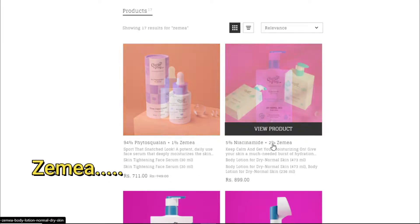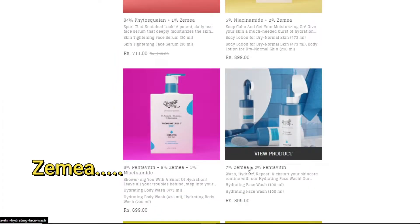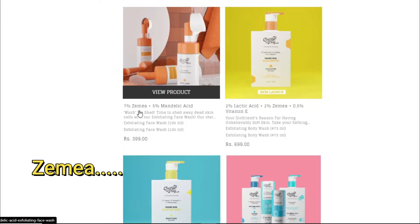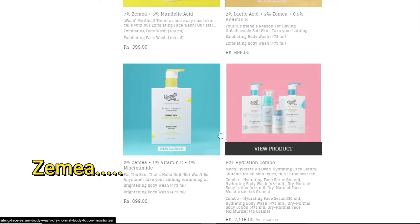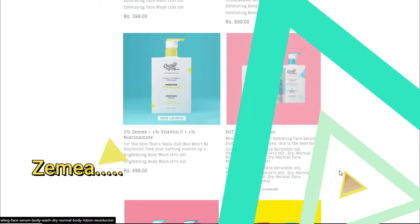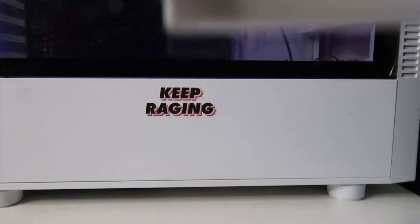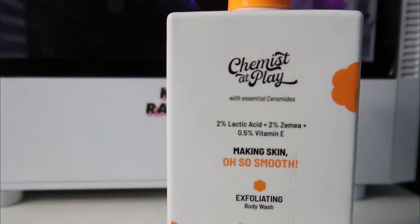I just wanted to give you an idea about that ingredient because you would see this ingredient name on their website a lot — they have formulated so many products with it. I'm not expecting anything incredible from this product; this is my normal summer body wash.